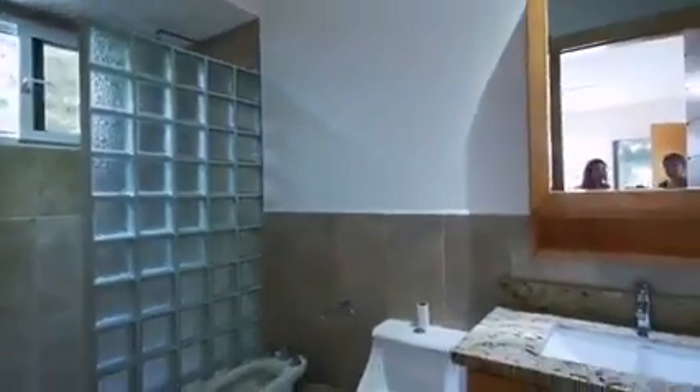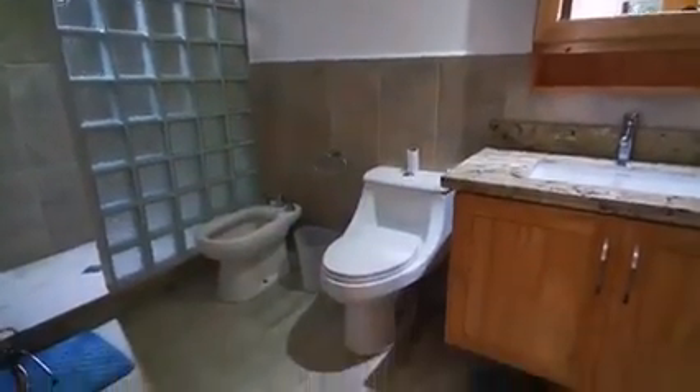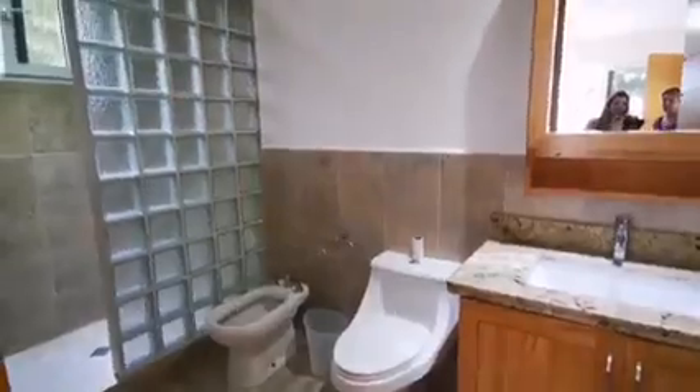The master bathroom has a little European feel. There's a really large shower, nice granite, and floating woodwork that is very modern and lovely.